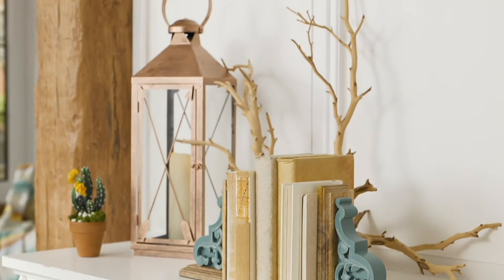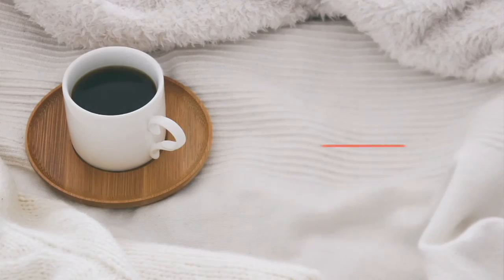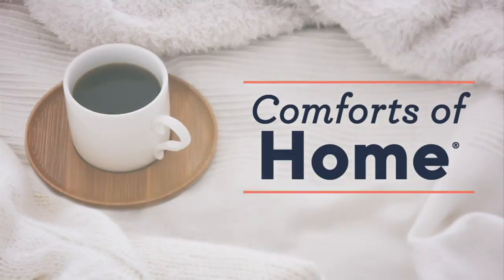If you want to see something cool, read the reviews on these. Everybody has been loving them. You absolutely can't find them in retail.